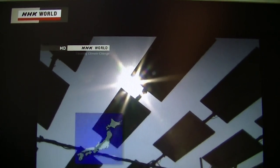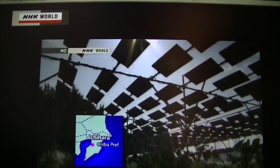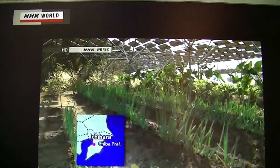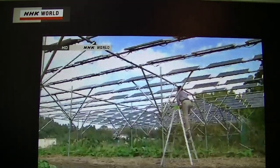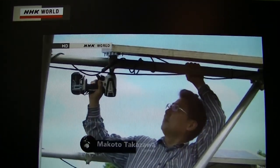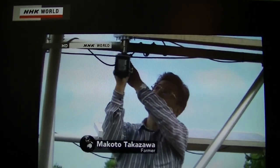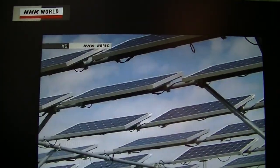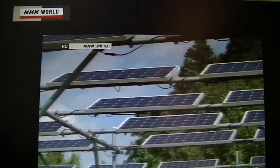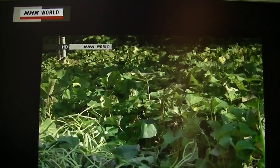Moreover, a unique co-benefits approach for both food production and the prevention of global warming has been launched. Makoto Takazawa, a farmer in Ichihara in Chiba Prefecture, erected 348 solar panels in a 750 square meter field. While generating electricity, he is growing crops with the sunlight that enters through the gaps between the panels.